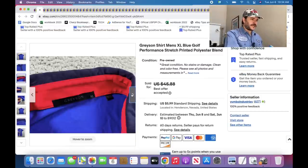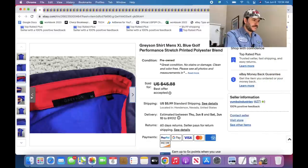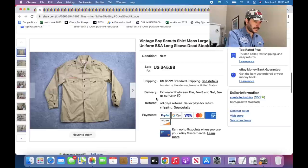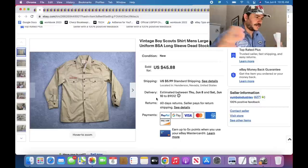Grayson — good golf brand. Has a high sell-through. If it's got a print like this one, it'll sell quicker. Boy Scout stuff is still amazing. This one was new with tags, fortunately, and vintage.